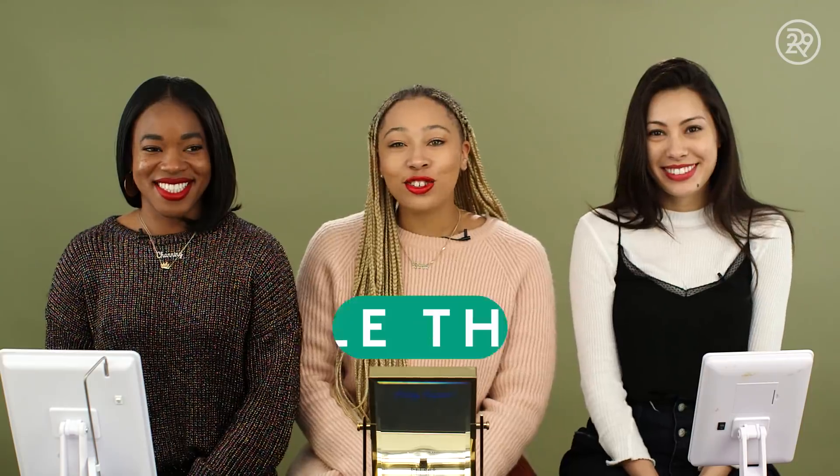Hey guys, this is Triple Threat. I'm Laurice and I'm here with my girl Channing and Rae. Today we're talking all about red lipsticks. We brought some of our favorites. We're going to be applying them and talking about some of our cult favorites. We just want to see if they're really going to work for all different skin types, so this should be fun.